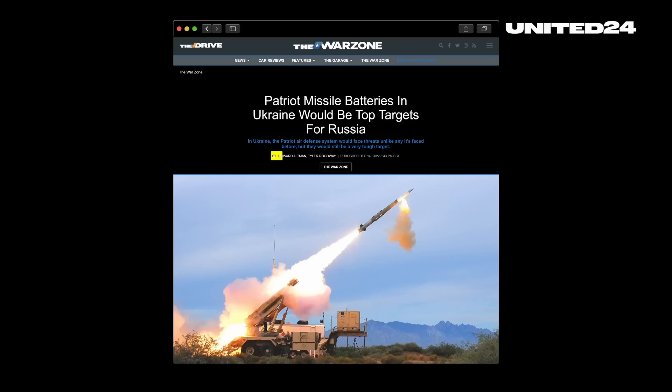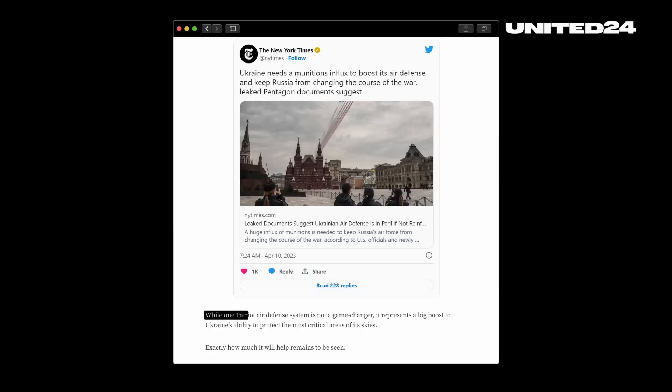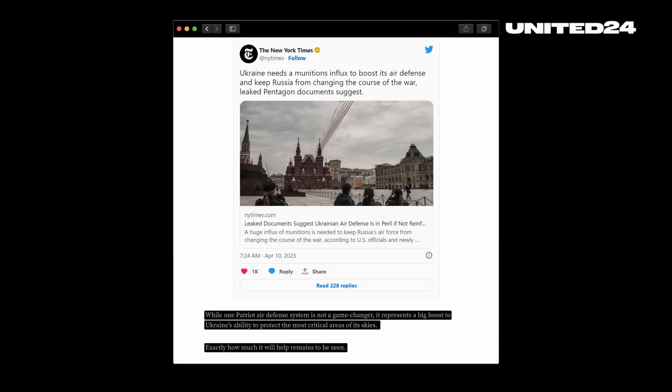To summarize what the delivery of Patriots to Ukraine means, we will use the words of Howard Altman over at The Warzone: while one Patriot air defense system is not a game changer, it represents a big boost to Ukraine's ability to protect the most critical areas of its skies. Exactly how much it will help remains to be seen. Thanks for watching Talking Tactics — hit like and subscribe, and see you next week.